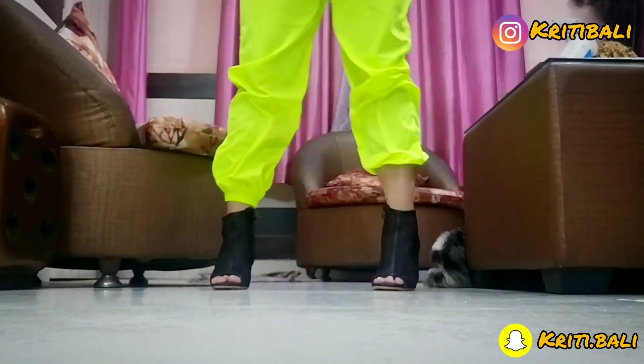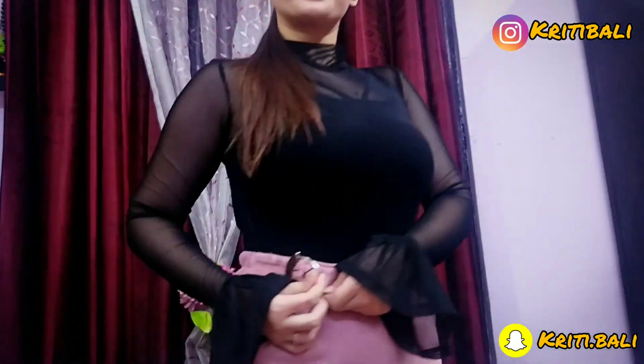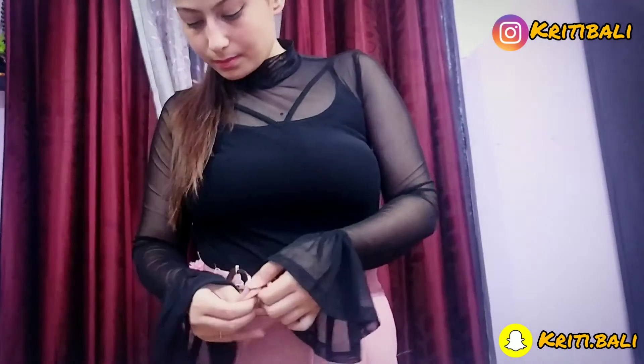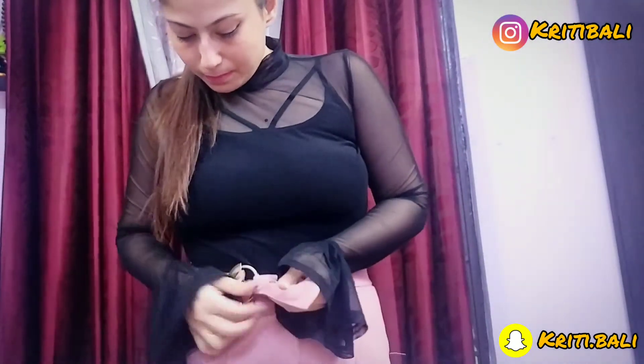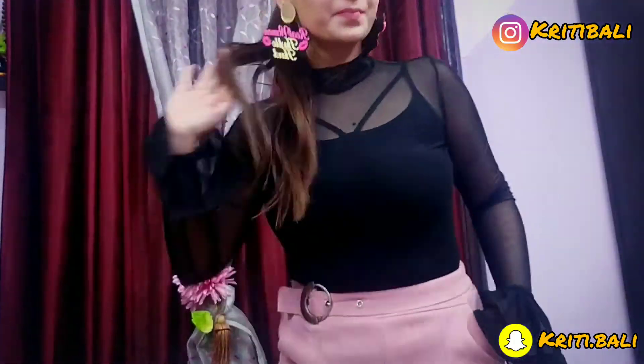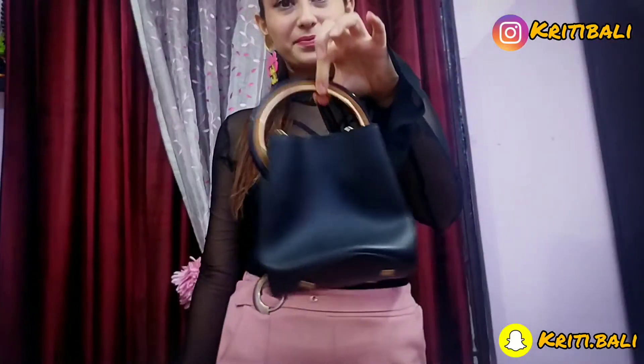For the third look, I have paired the bodysuit with this pink palazzo pants. Look at these earrings — I love these earrings! To take a classy look, I am pairing this with black heeled sandals, and completing my look with a cute little bag.